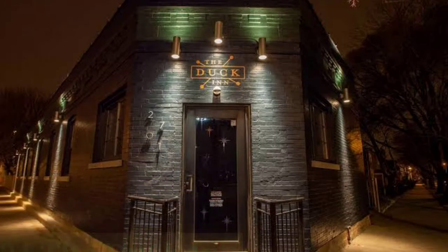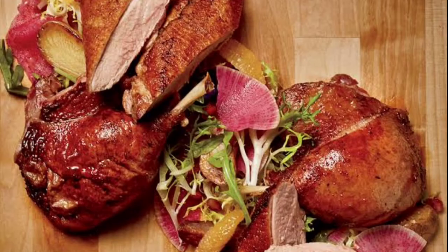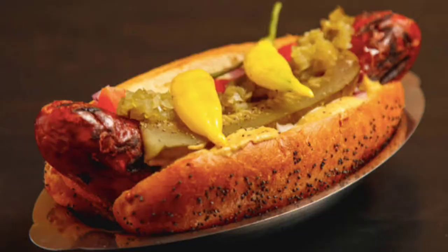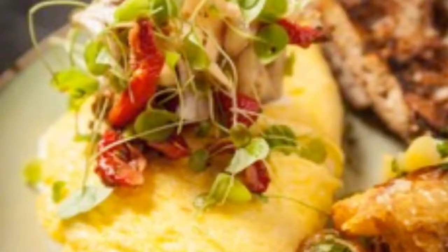Number 4: The Duck Inn. Chef-owner Kevin Hickey is a neighborhood native returning to his haunts at this homey yet luxe gastro-tavern that feels personal and superlative. The Duck Inn is named after Hickey's great-grandmother's Depression-era restaurant, once located not far from the tavern's present location, and the food is a nod to that history.